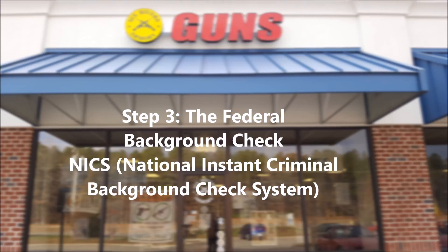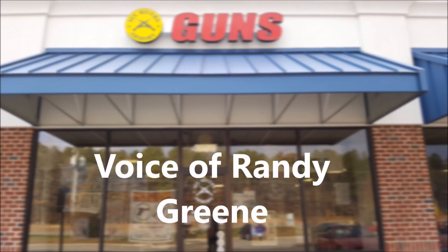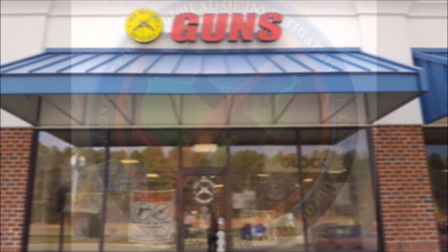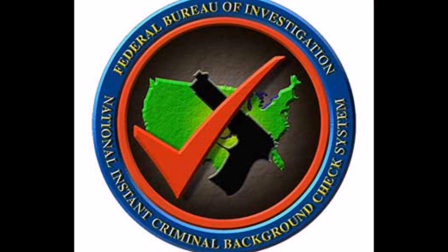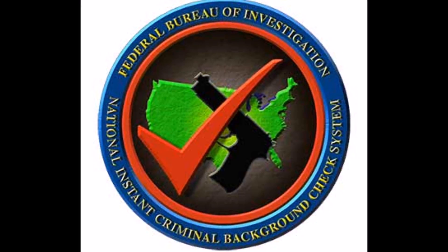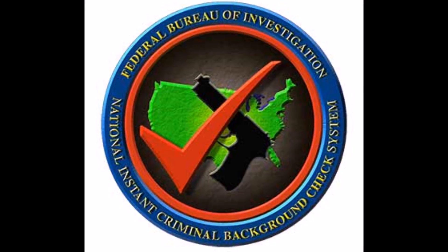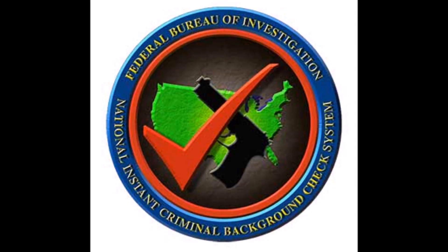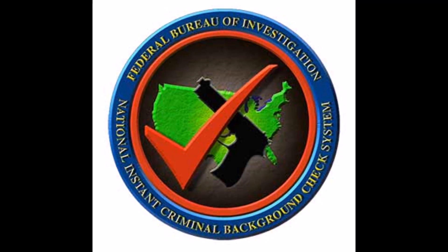The seller sends the buyer's name and other pertinent information to the federal system to be run through multiple federal databases. Although the system runs the buyer's info through a large list of federal databases, the process is usually quick and in most cases instantaneous. Although we have a very thorough background system, it's actually very efficient and very quick. If you're a law-abiding citizen that meets all the requirements for purchase, you're usually not going to get turned down and can walk out the same day with your new firearm.